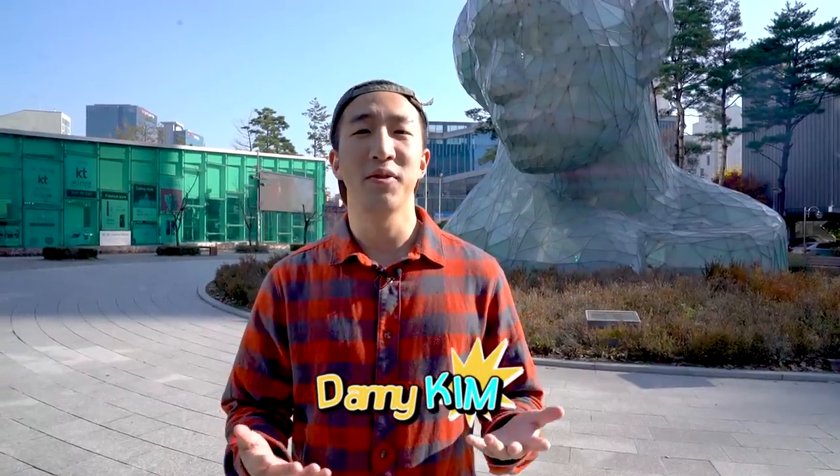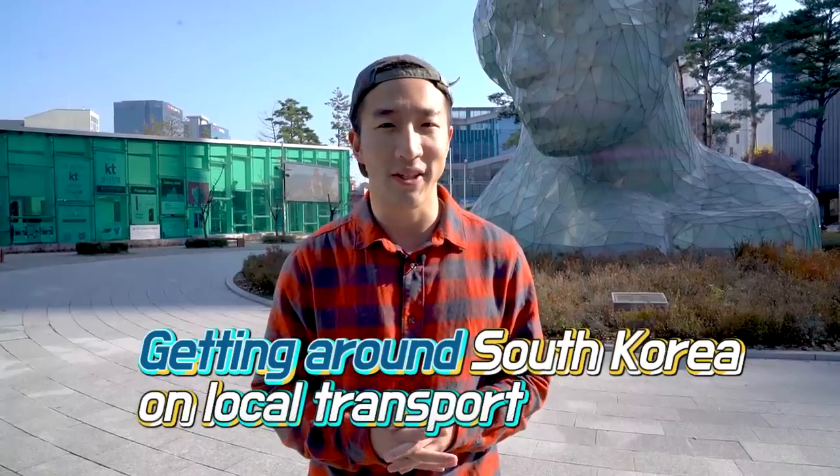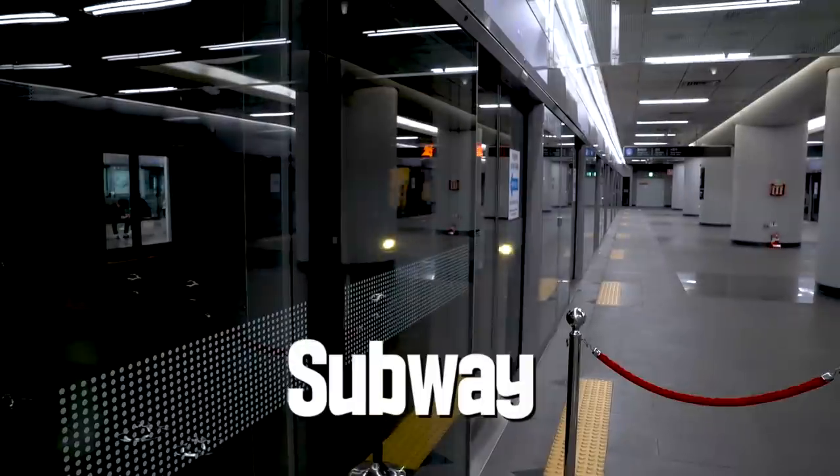Hi, my name is Danny Kim and I've been living in Seoul for about 20 years. Today I'm going to show you some tips about public transportation within South Korea. South Korea has one of the best public transportation systems in the world, and within Seoul you can literally get anywhere just by bus or subway.